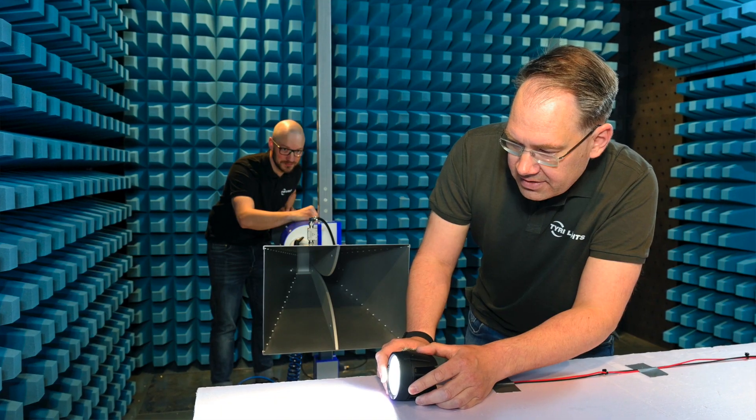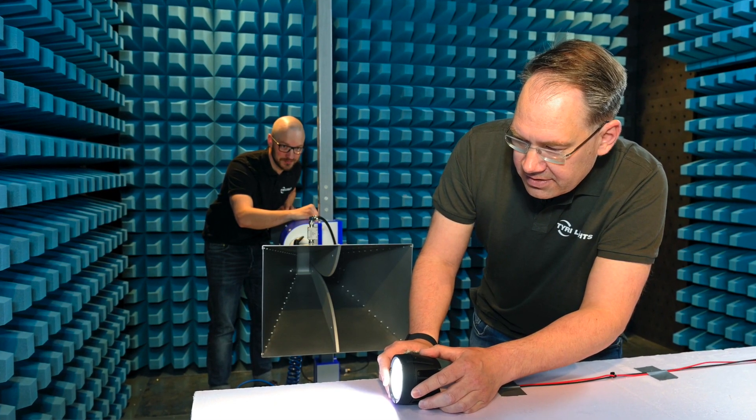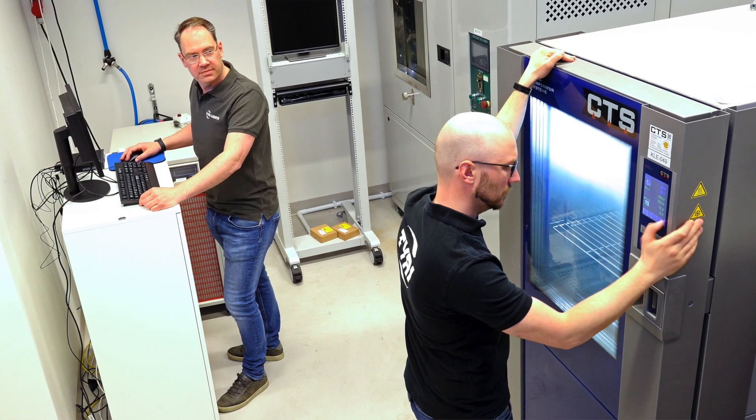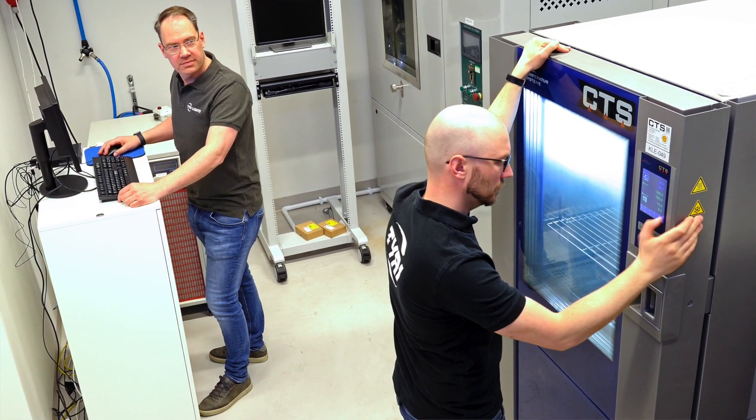TYRI has the highest EMC classes to avoid interference with other systems on the forklift trucks. TYRI's vibration tests start from 5 Hz up to 2000 Hz, 3-axis 10G. They can stand the toughest vibrations there are.